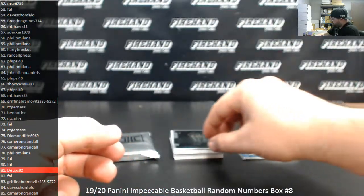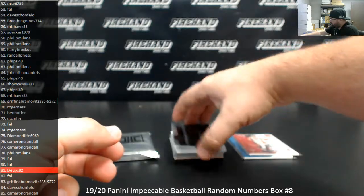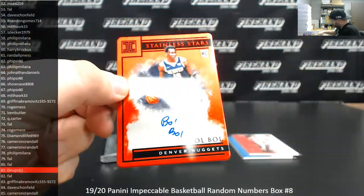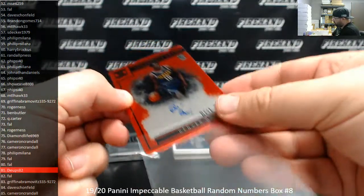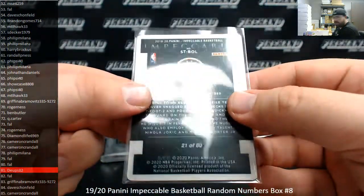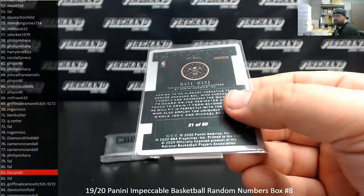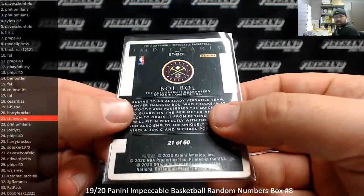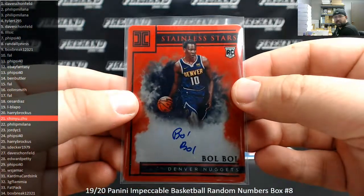Number to 60, we got a Stainless Stars Auto, it's a red version. The Denver Nuggets are the team. Serial number is 21 to 60. Spot number 21, Chin Yu Chu once again. 21 already hit — now he's hit twice.